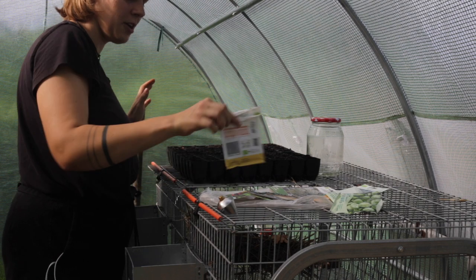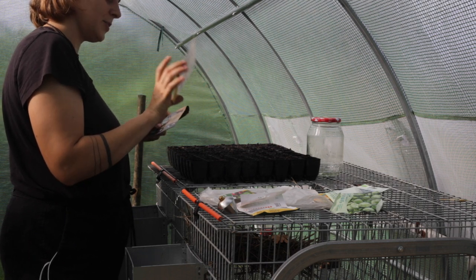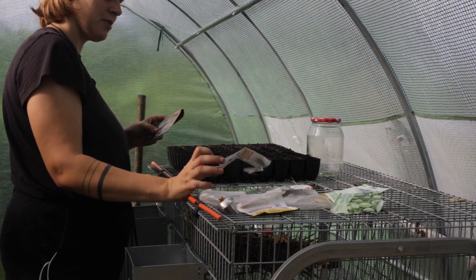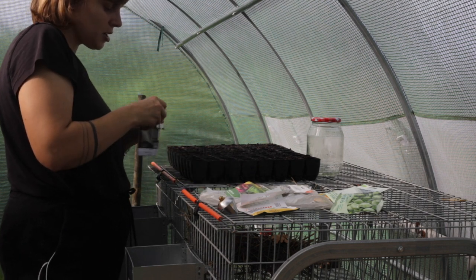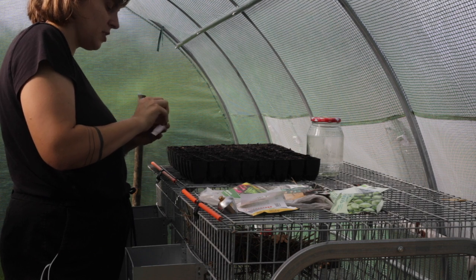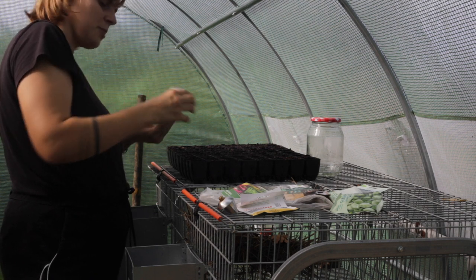I've got a whole tray of spinach now. I'm going to do two rows of dinosaur kale, one row of broccoli, and one row of rainbow chard. We'll just hope it comes up. These are German kale seeds, so maybe they're not exactly adapted to this climate, but that's what I had left over from our time in Germany and we're not wasting seeds here. So yeah, we'll just hope for the best.